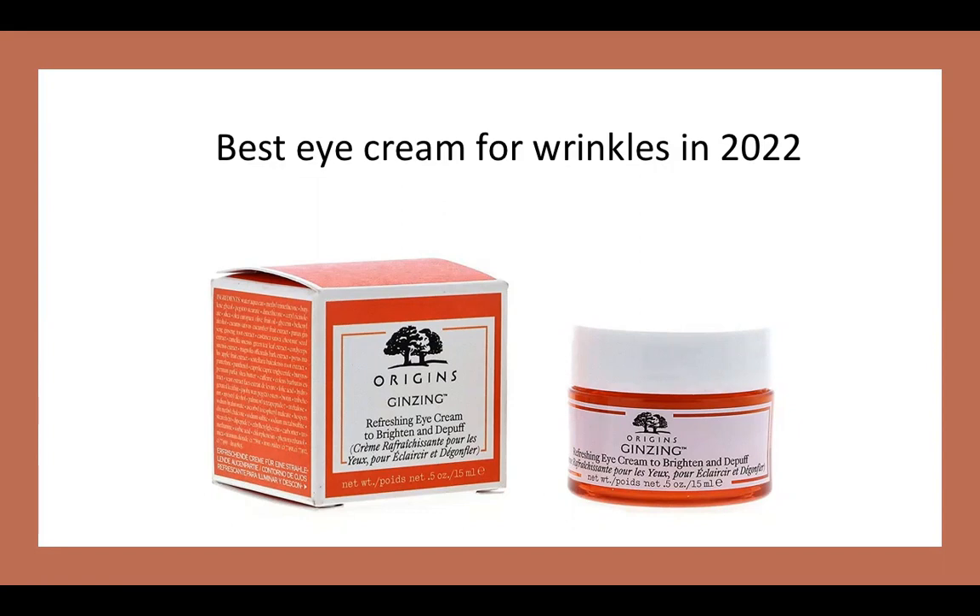And today we're going to be talking about eye cream — not just any eye cream, but the best eye cream I feel like that is out today that helps with wrinkles. Today we're going to be talking about an eye cream made by the brand Origins: their Ginzing Refreshing Eye Cream to brighten and de-puff your eye area.